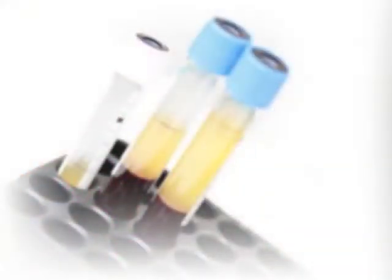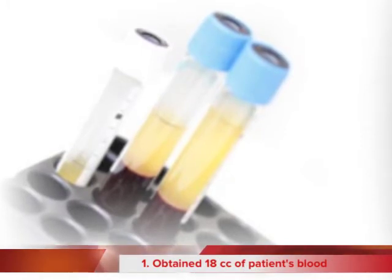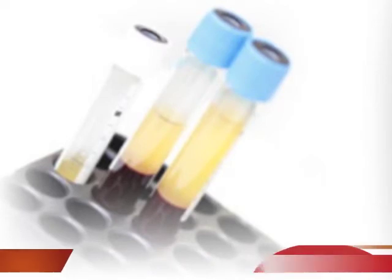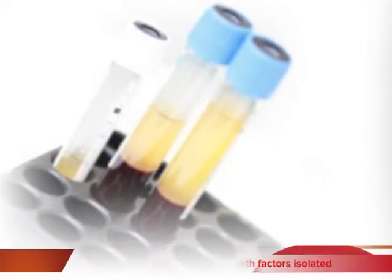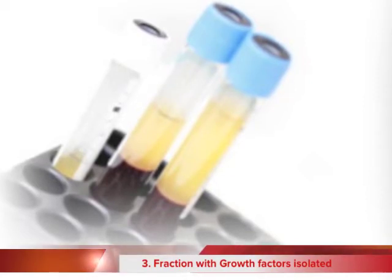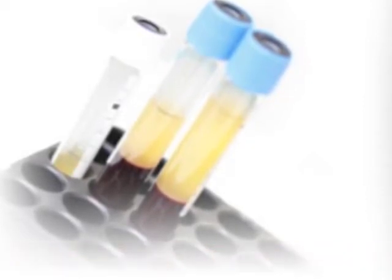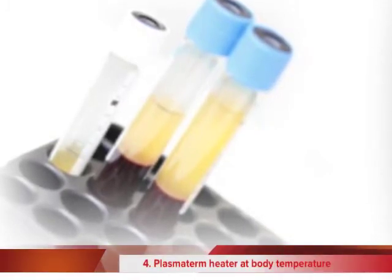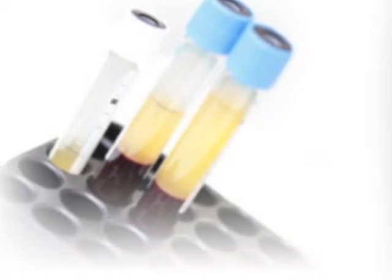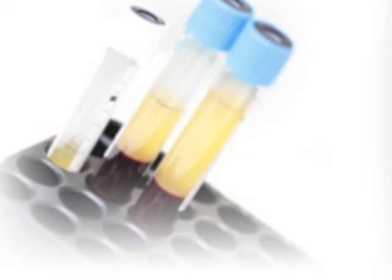At the beginning of the procedure we had already drawn two tubes of the patient's own blood, totaling about 18 cc, and had it centrifuged. We then isolated the plasma rich in growth factors and activated it with calcium chloride. It was then placed in a special plasma term for 10 to 15 minutes at body temperature to form the clot that we will be using for placement into the site.